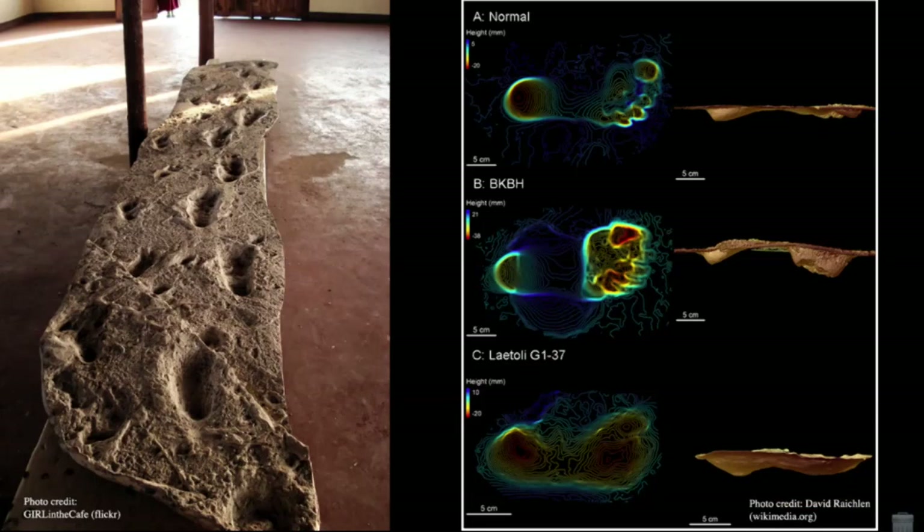Looking at the Laetoli footprint gives tantalizing evidence, possibly, that both of these features are preserved. There have been arguments about whether australopithecines really do have both the longitudinal and transverse arches that we see in living humans. However, what's clear about Laetoli is that the basic structures are very much like our foot today, representing both a deep heel strike and then a movement across the edge of the foot towards the balls of the feet, and eventually a push-off forward especially focused on the big toe. This is the same way we walk through the environment today.